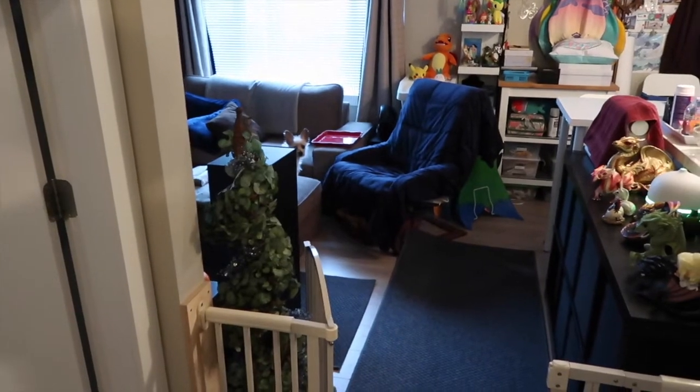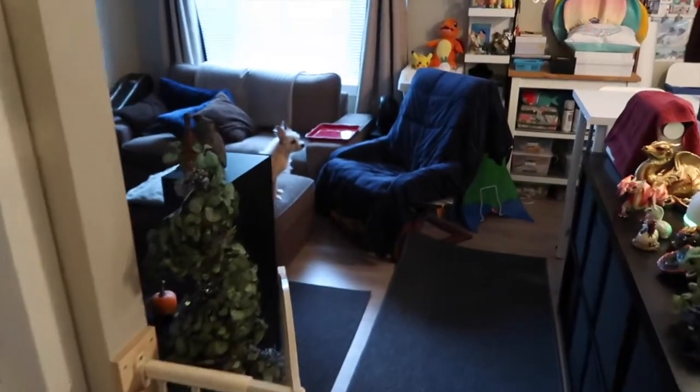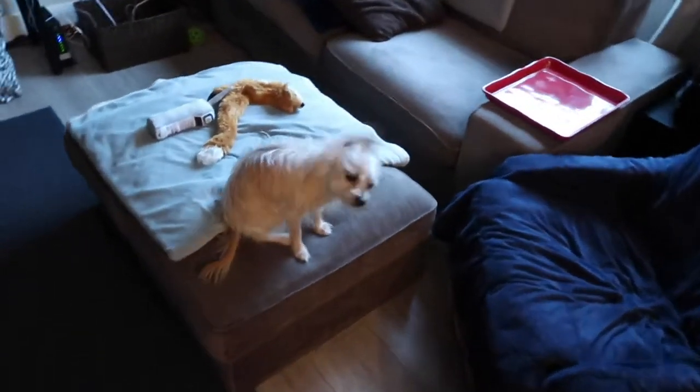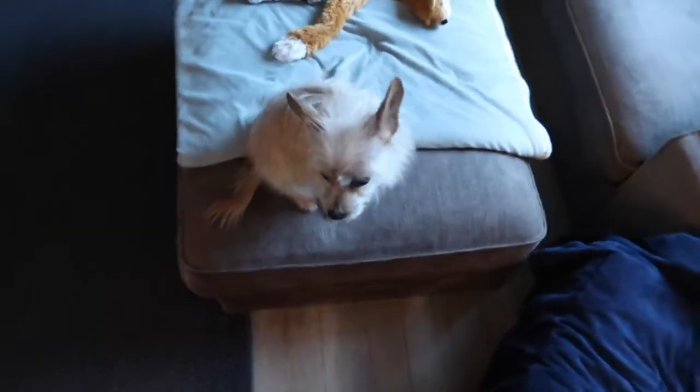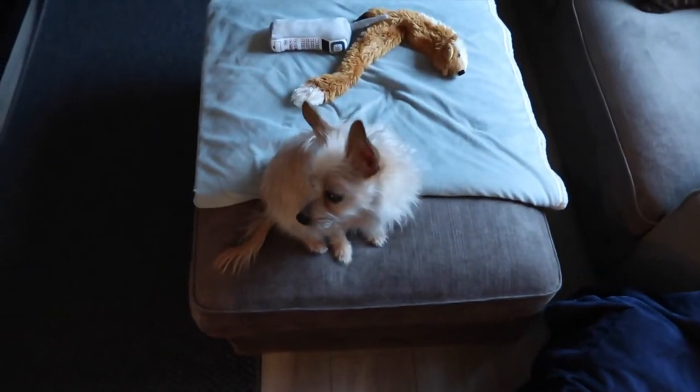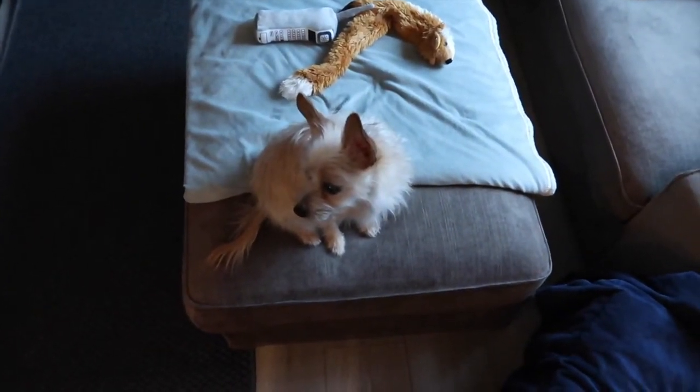Hey, Bubba, I see you. Bubba, what are we doing? Uh-oh, oh, you got a shaking. Why are you shaking bacon? Hi. Oh, what's Daddy doing? Is he making something for Tank?